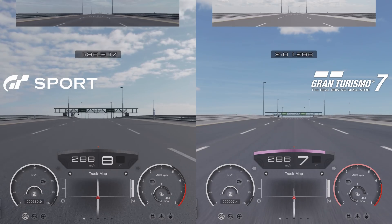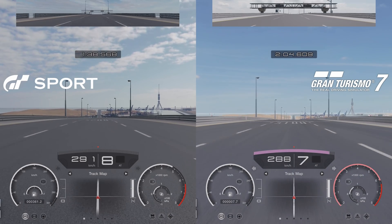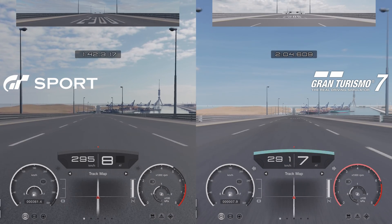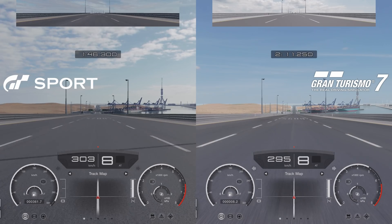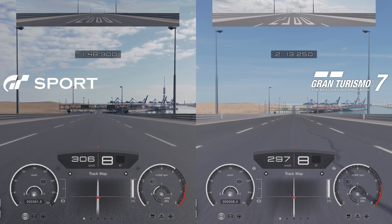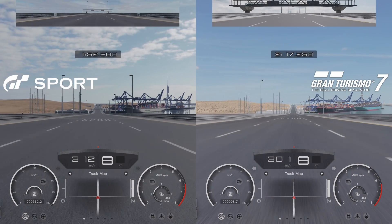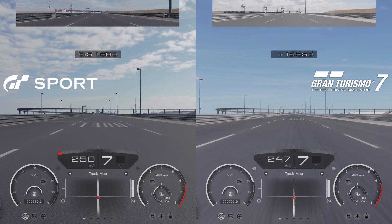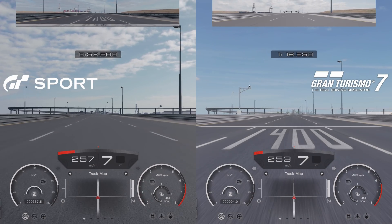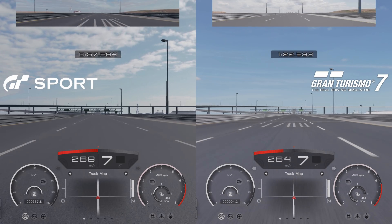But now the GT Sport Supra starts to pull away again. By the 3000m mark it's maintaining a 7km/h lead, but there's a hill ahead. By the top of the hill that lead is down to only 3km/h, but what goes up must come down — that shrinking lead is now growing faster than ever. At the 6000m mark, the GT Sport Supra takes the win with a 10km/h difference in speed. GT Sport led, then GT7 came back, then GT Sport kicked again.